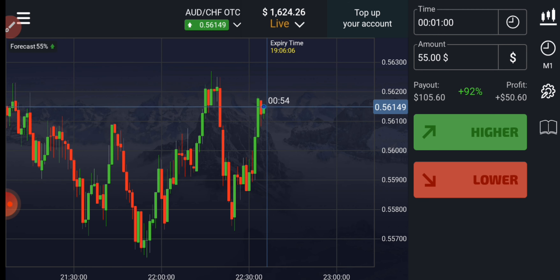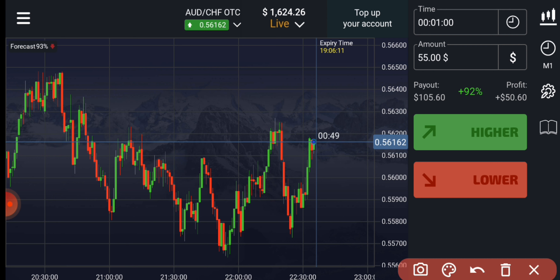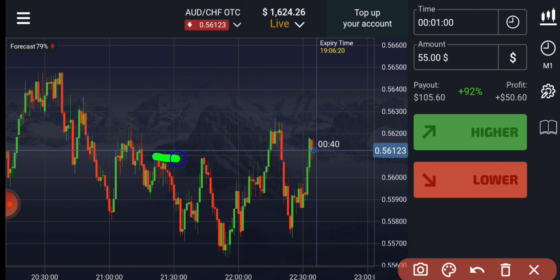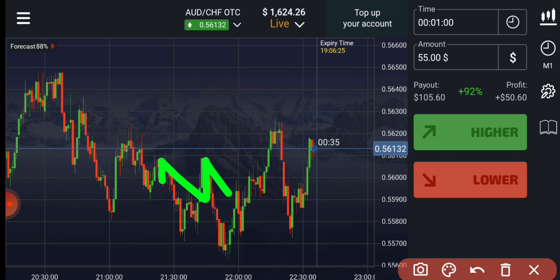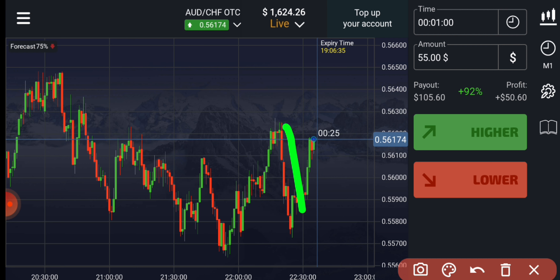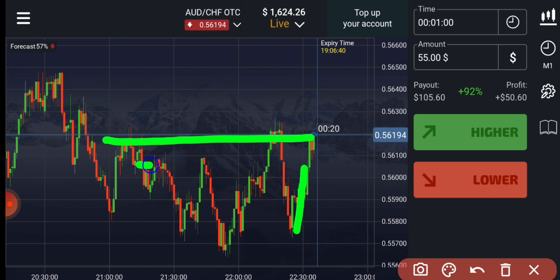Now let me explain this trade again. This candle closed at the resistance level — as I told you, there is a resistance plus a working round number level. You can see the round number level worked here, and here also. I know it broke this point and broke the round number level during this uptrend, but here sellers also broke.